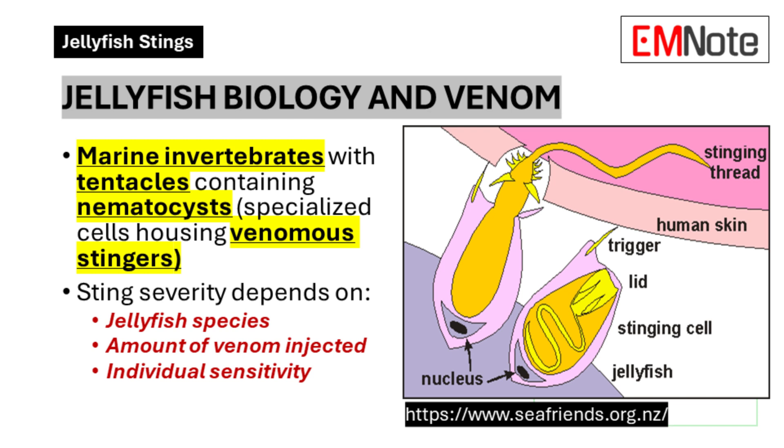Those stinging tentacles are a jellyfish trademark. To understand them, picture that classic bell-shaped body with those long tentacles trailing behind — that's called the medusa stage of their life cycle. Those tentacles are covered in specialized stinging cells called nematocysts — imagine them like tiny harpoons that inject venom into anything that touches them. And that venom can be totally different depending on what kind of jellyfish you're dealing with. The box jellyfish, for example — their venom is so strong it can cause so much pain that people go into shock and drown before they can even make it back to shore.